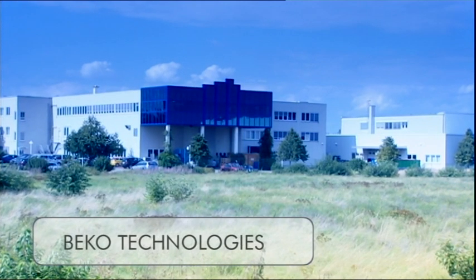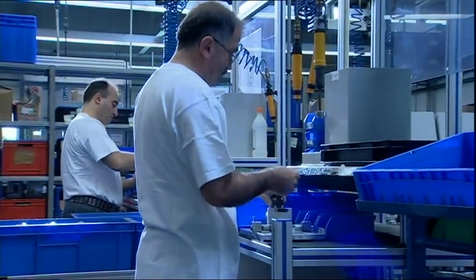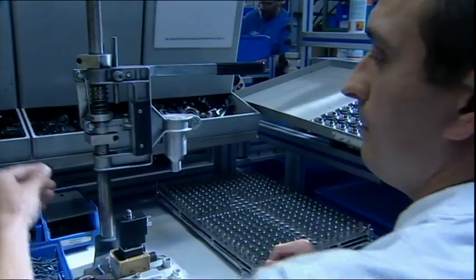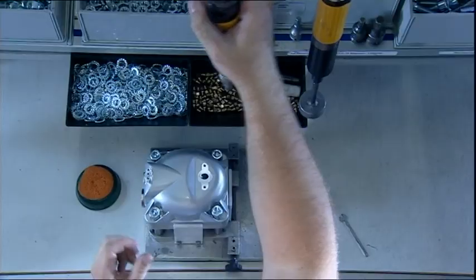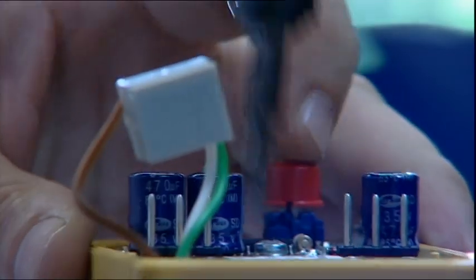Biko Technologies — we've come full circle. During the installation, the components prefabricated by our partners are assembled to order as completed products. With more than 1.3 million installations, BikoMag is the most used electronic level-controlled condensate drain worldwide in compressed air technology.